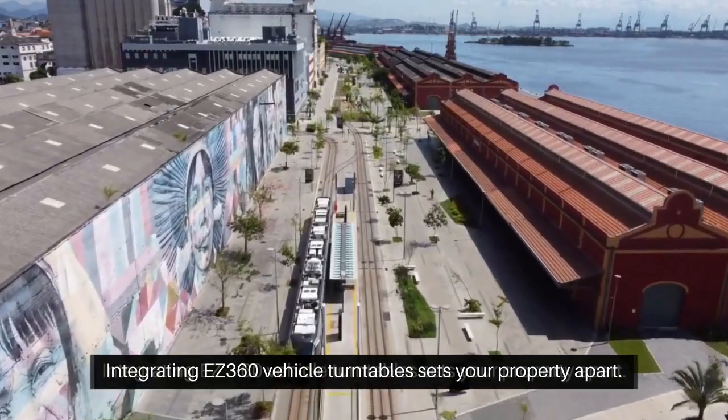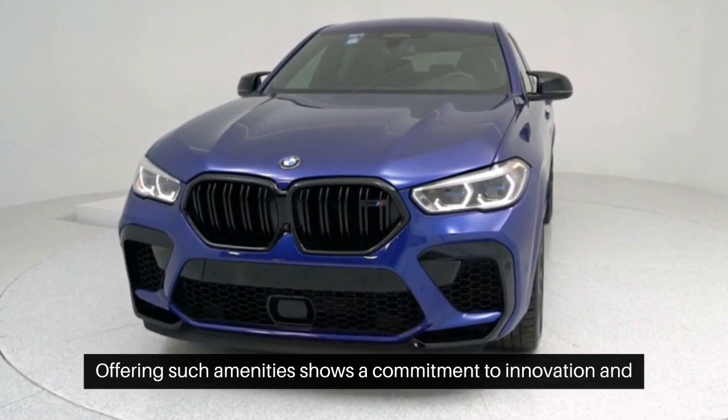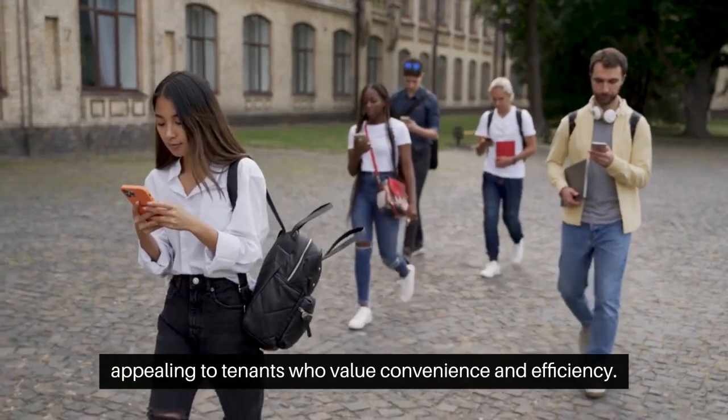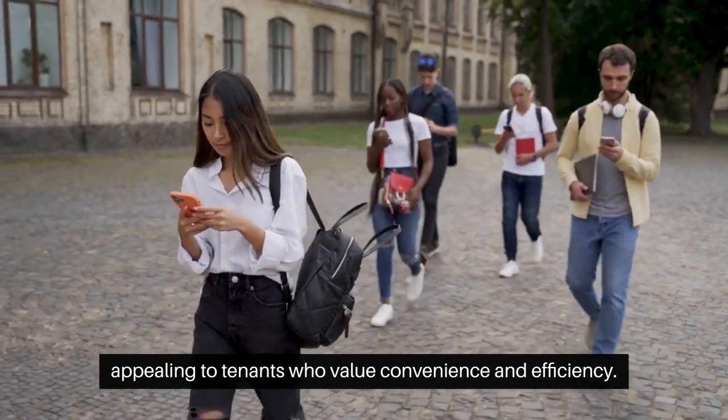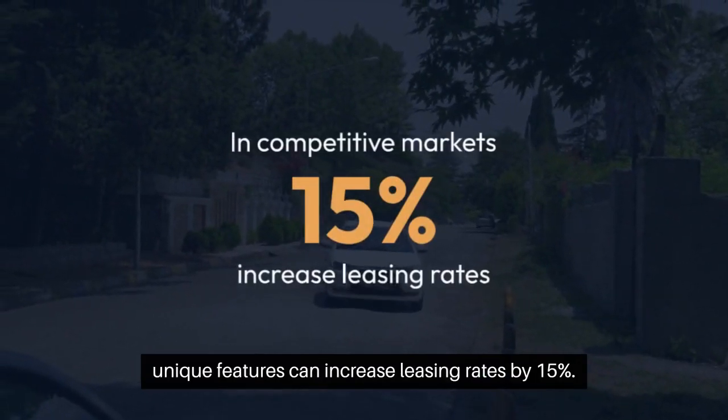Integrating Easy 360 vehicle turntables sets your property apart. Offering such amenities shows a commitment to innovation and high standards, appealing to tenants who value convenience and efficiency. In competitive markets, unique features can increase leasing rates by 15 percent.